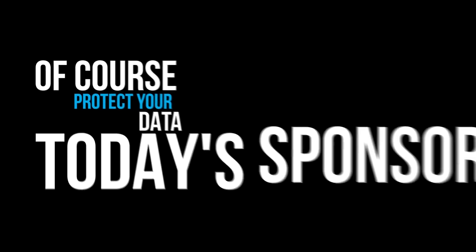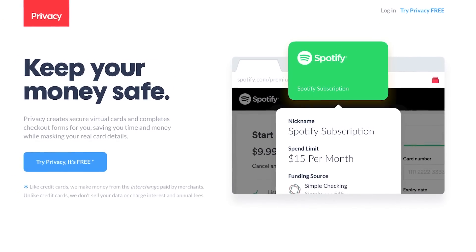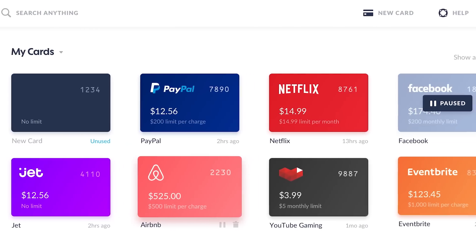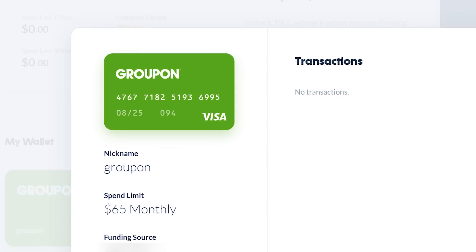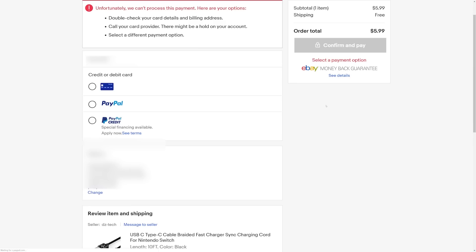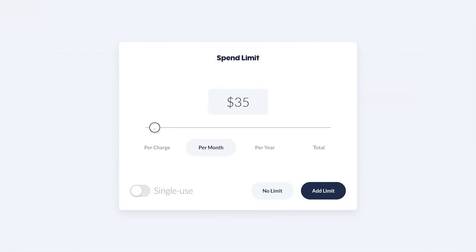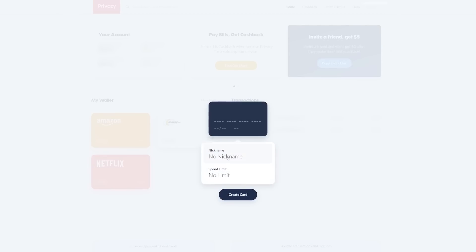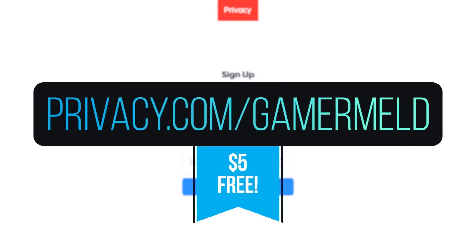Make sure you don't lose money with today's sponsor, Privacy.com, a free tool that gives you complete control over your data. At Privacy.com, you create virtual cards for each online retailer that you use. This means retailers never see your actual card numbers, so if there's a hack, no one gets your digits. Plus, if someone tries to use your virtual card somewhere else, it won't work, and you'll be notified when it happens. You can control how much money is taken out of each card monthly or even total. And it's free — get $5 free when you visit Privacy.com/Gamermeld and add a funding source.